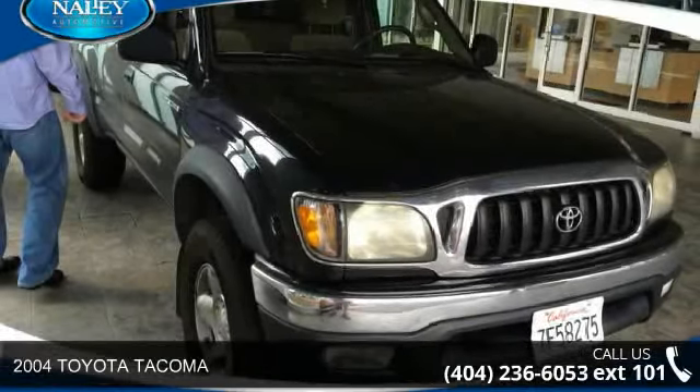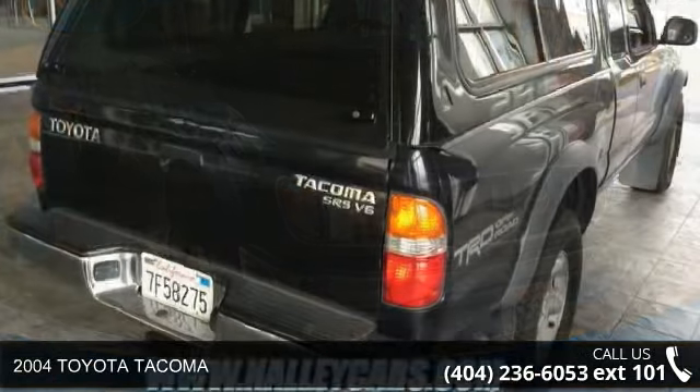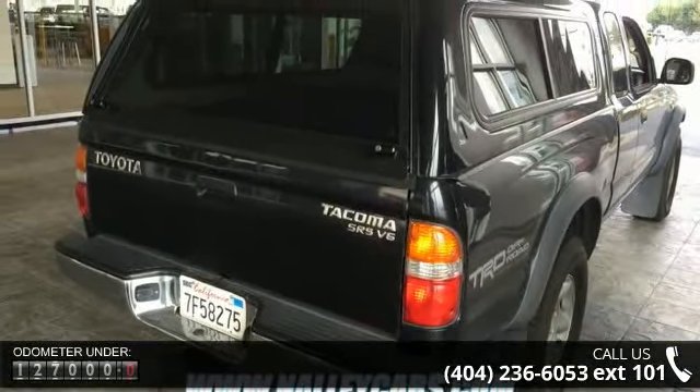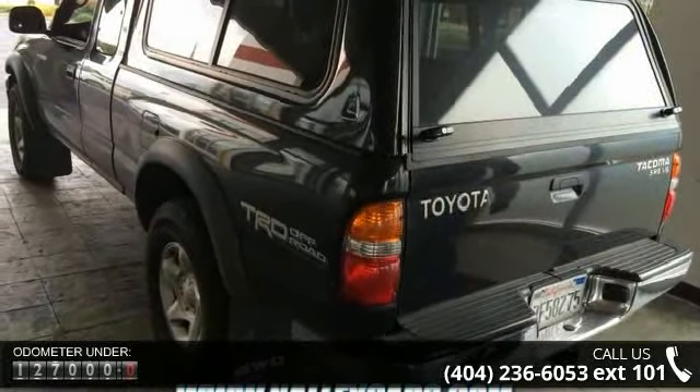Check out this 2004 Toyota Tacoma. If you are looking for an automobile with great features, look no further. This vehicle comes with a reliable six-cylinder engine connected to a smooth shifting automatic transmission.